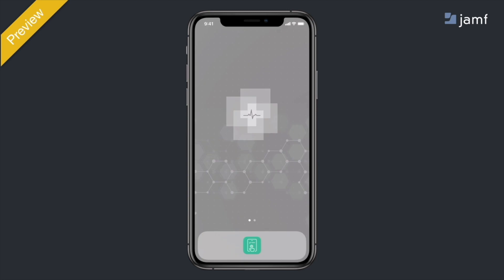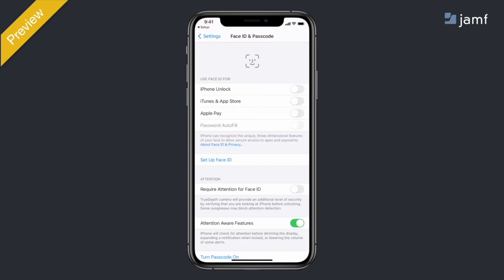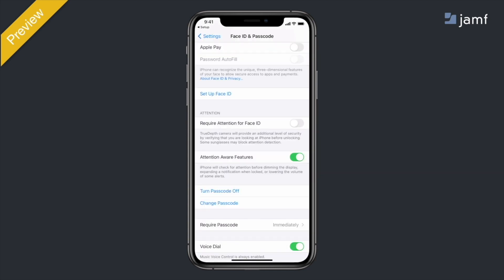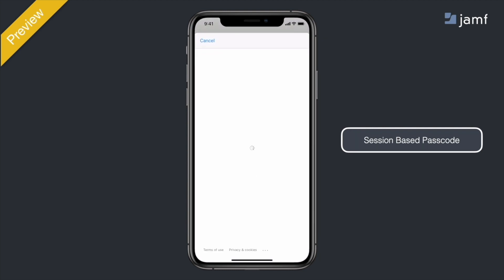There's also the passcode-only option — you'll attempt to open Setup and won't be allowed in until you set that device passcode in the settings app, just like you would normally. And it's important to note that whether it's session-based passcodes or Face ID, once you tap that reset button at the end to end your shift and it clears the single sign-on footprint, it will also clear the passcode for the next person, clear that extension attribute, and get you completely ready for the next person to go through these exact same settings.